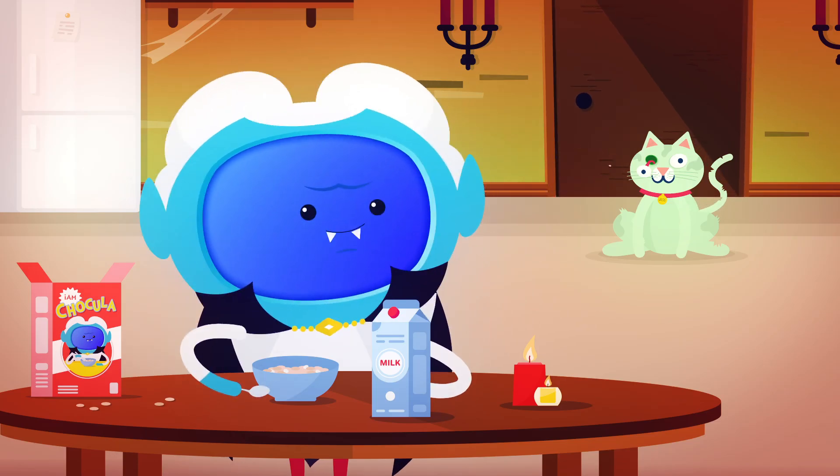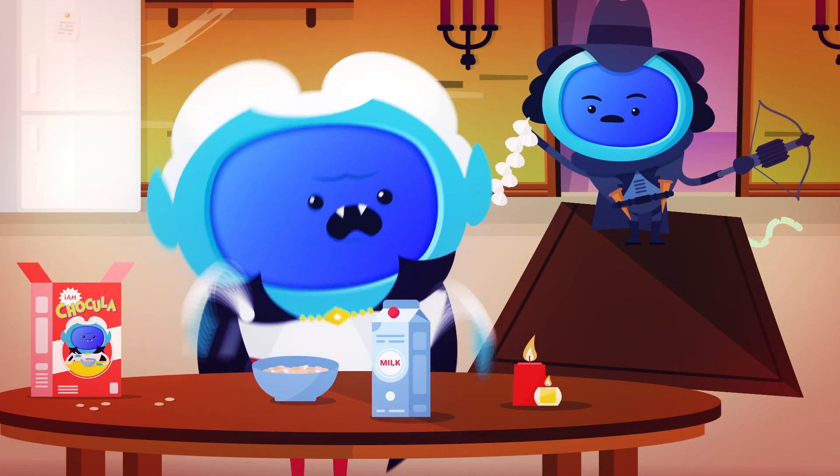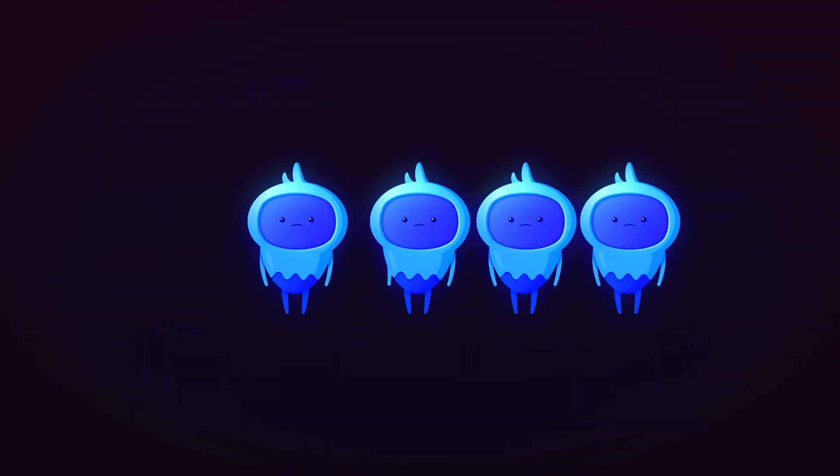Anyway, this caused severe allergy-like symptoms due to the mast cells over-responding to a trigger, such as food or weather. But allergies are serious, and people die from them. They're very common and thought to affect more than one in four people in the UK at some point in their lives.